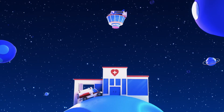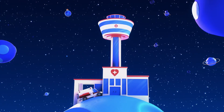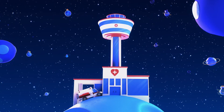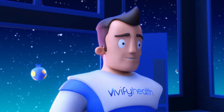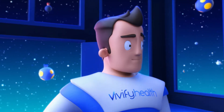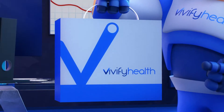That's where we help. Implementing Vivify's remote monitoring platform enables your team to keep a healthy and growing member population across more diseased states. We empower you to move from fluctuating episodic care to a continual care system by using our innovative tracking technologies and fully managed home monitoring kits.